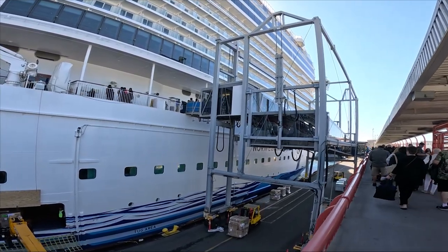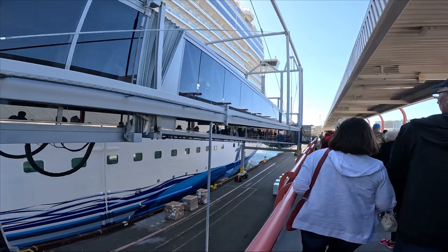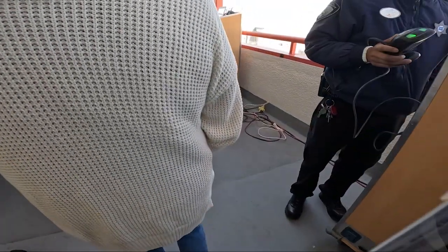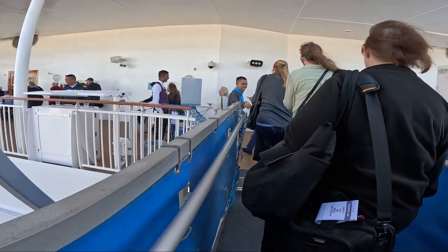While you're waiting you can also see the forklifts loading on all of the supplies and luggage for the week ahead. It's actually quite interesting to see it in action and is one of my favorite parts of boarding. Those workers and crew on board have a lot of work to do to get the ship ready for the next voyage and to get all of the food, beverages and supplies organized while the next set of passengers board.